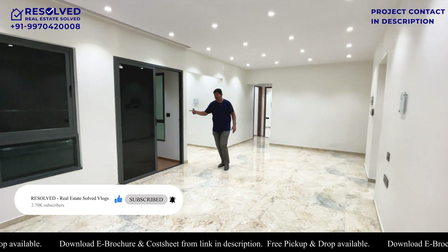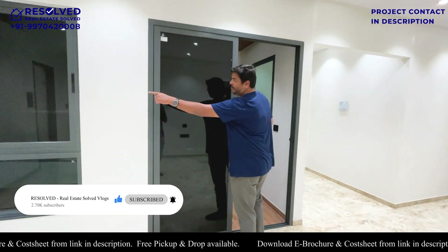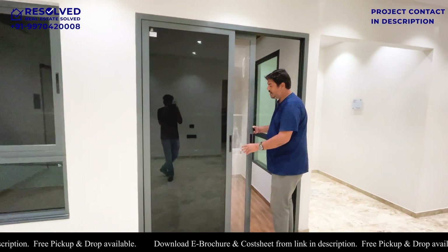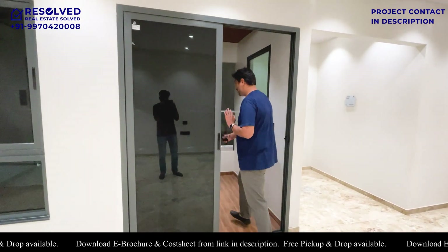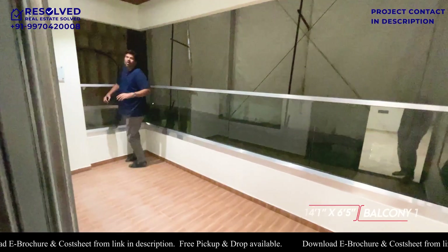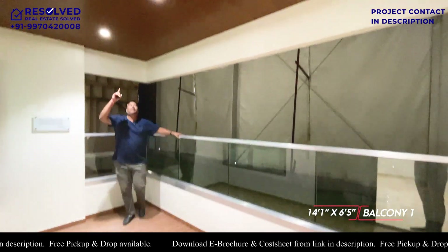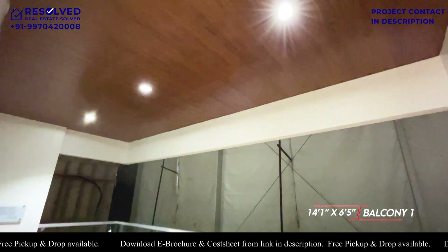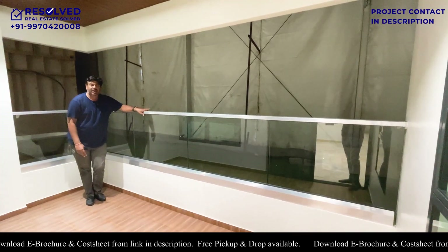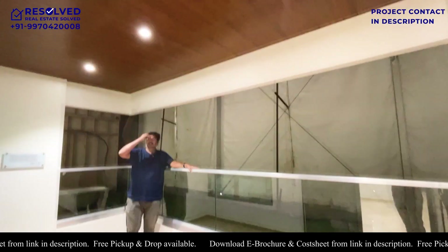Let's explore the balcony. You have a door on this side and a window on that side. The door, as you can see, is the same and you will find a mosquito mesh. Let's go outside — it's almost 14 by 6.5 in size. You will get a balcony cover with anti-skid wood finish tiles and fixed glass railings. On top of the wall, there is also a wood finish PVC.